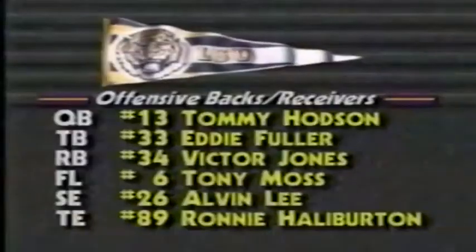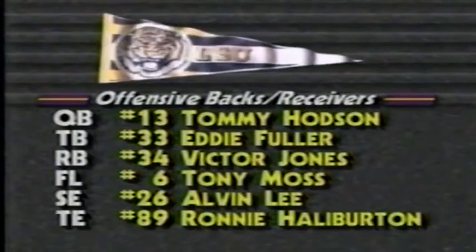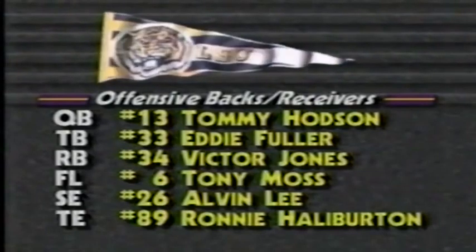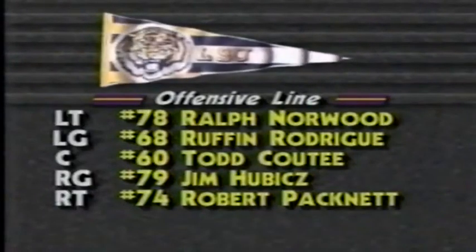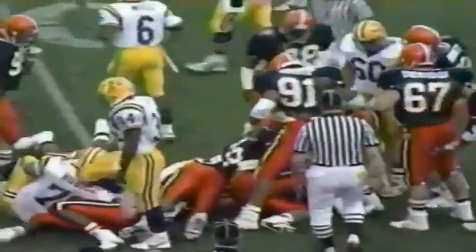Hodson, a junior, has passed for over 6,000 yards, though some feel he's had an off year with 12 interceptions. Moss is the top receiver with nearly 1,000 receiving yards, Fuller the top rusher. The offensive line is big and didn't allow a sack in seven straight games this year, anchored by Ralph Norwood at 6'7", 270.